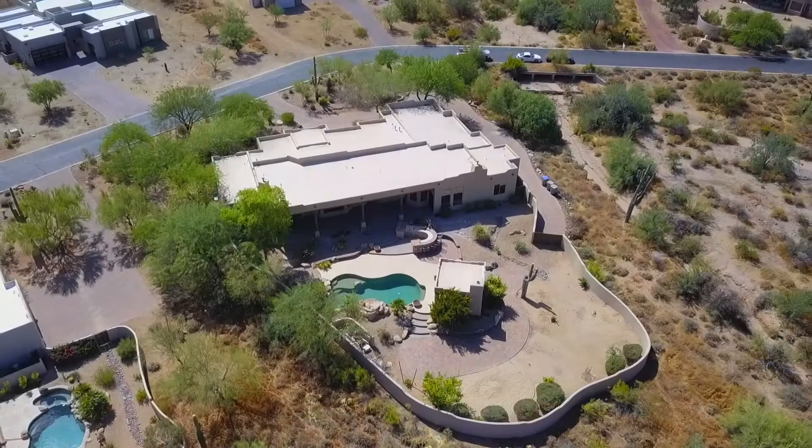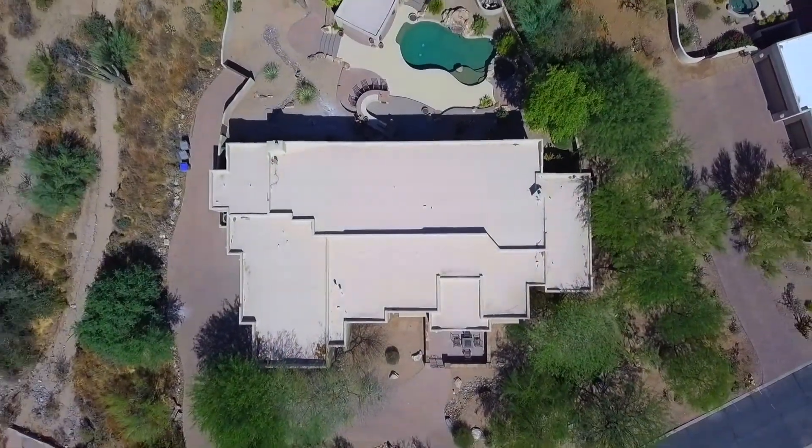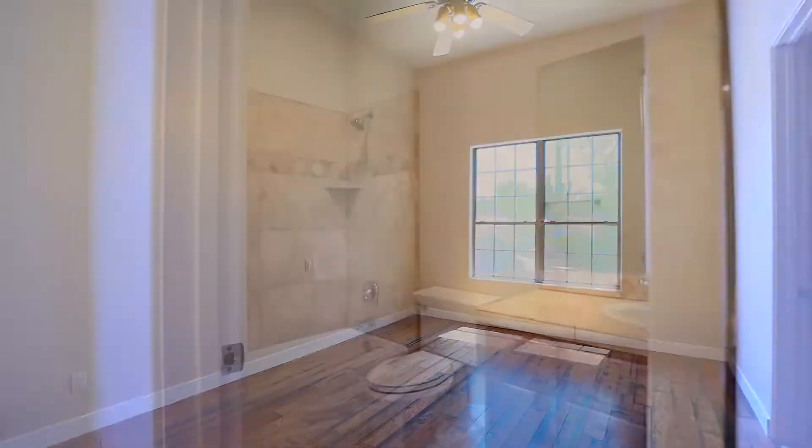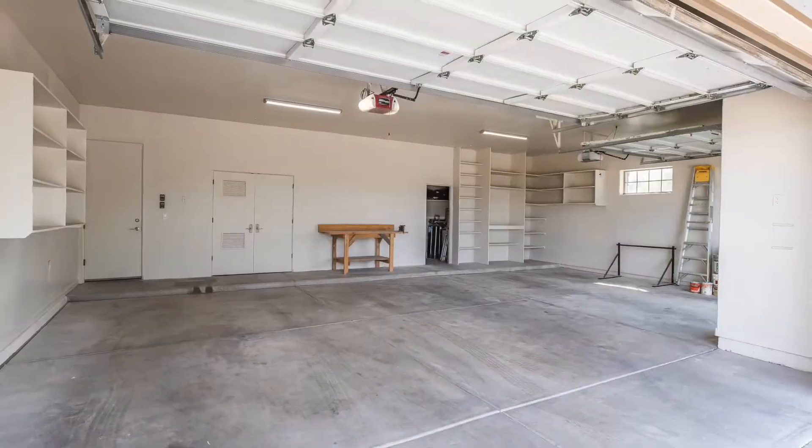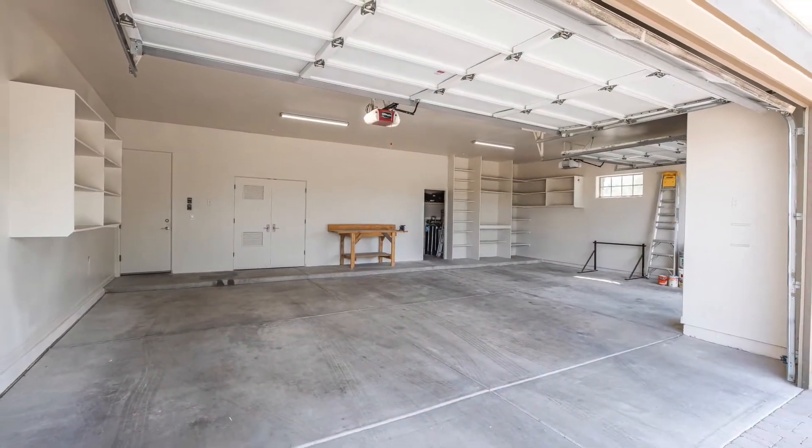This is a single story home. It's 4,160 square feet, five bedroom, four and a half bath, with a three-car garage. What's unique about the three-car garage is that they're extended bays, so you can fit a pick-up truck.